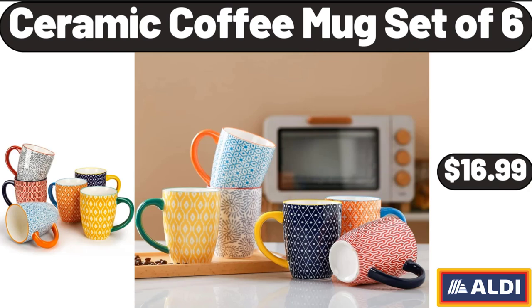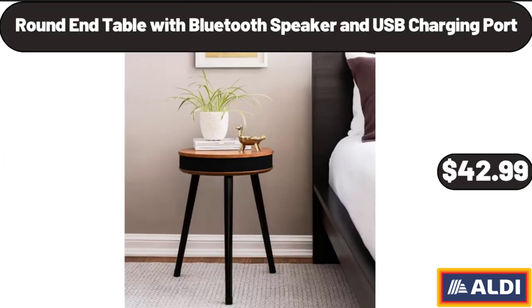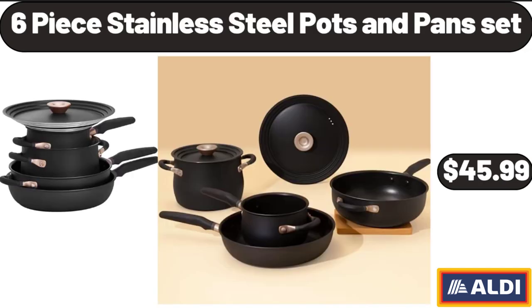Ceramic Coffee Mug Set of 6, $16.99. Round End Table with Bluetooth Speaker and USB Charging Port, $42.99. 6-Piece Stainless Steel Pots & Pans Set, $45.99.